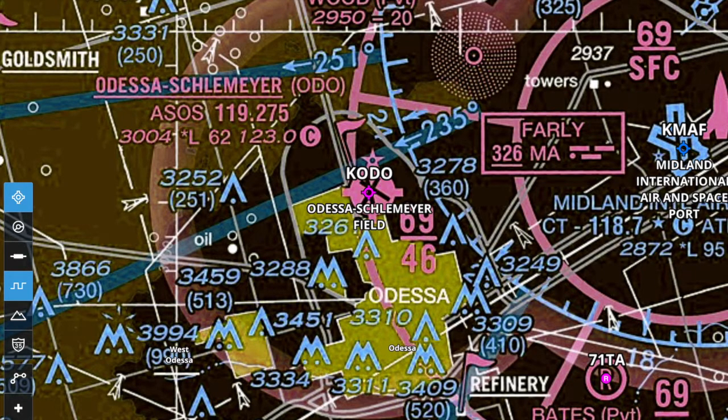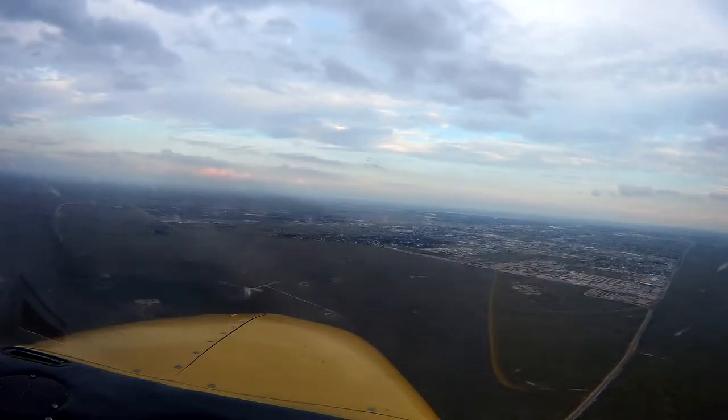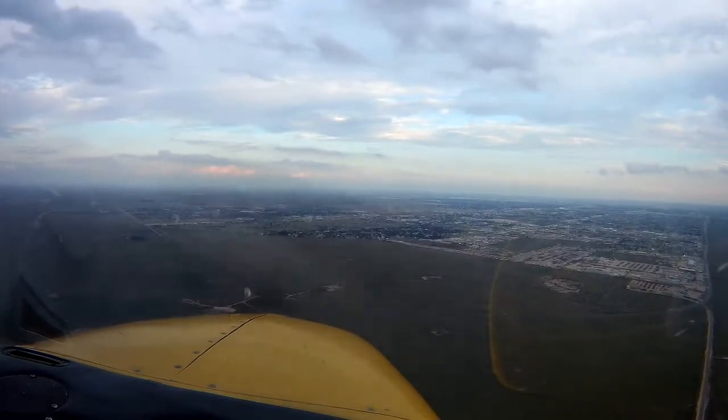As is common in Texas, there are many towers around the airport. However, all of the towers in the Odessa airspace are under 500 feet in height above ground level.